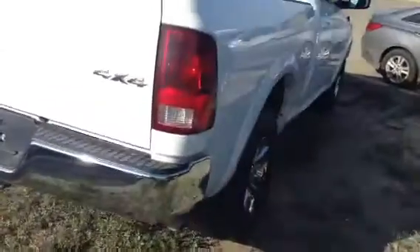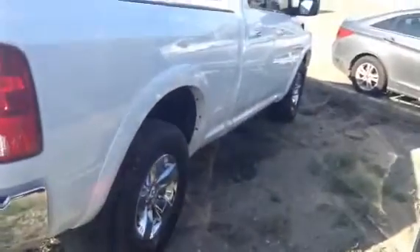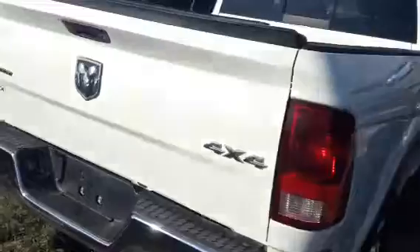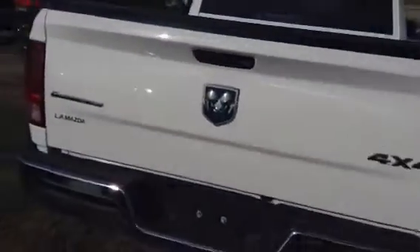Very nice vehicle all around. Give me a shout at 780-665-5224 and we can get started on your financing right away. Thanks!